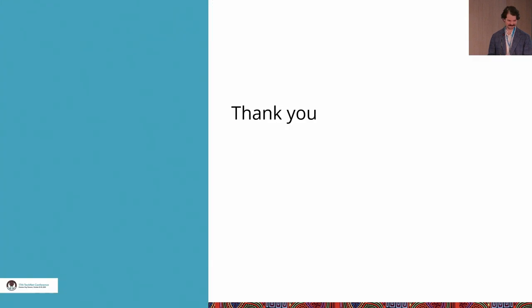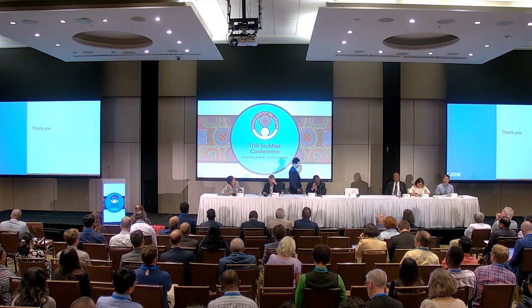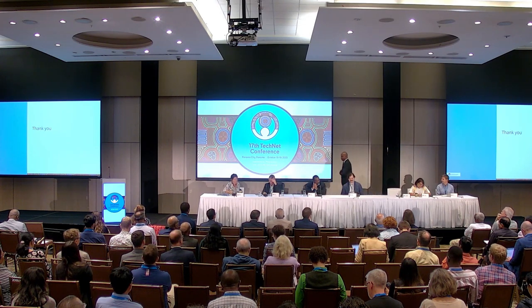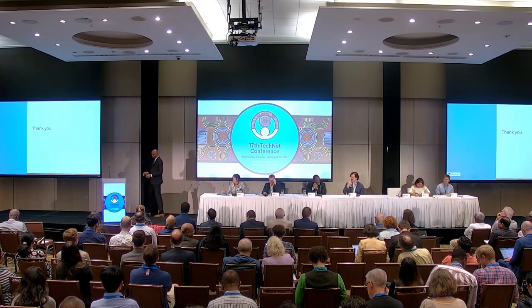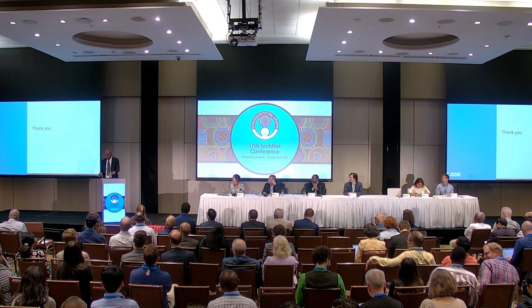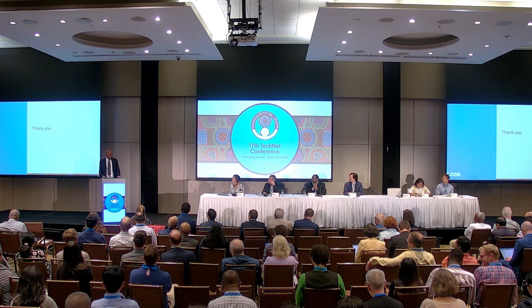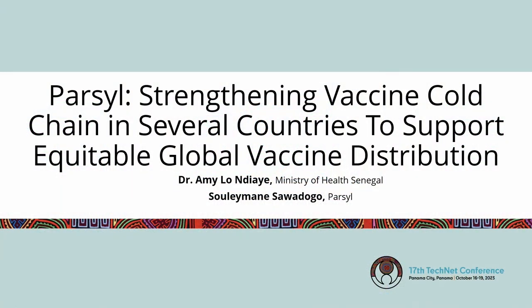Thank you. Now, it's unfortunate — I'm standing here to present the slides of Dr. Amilo from Senegal. She was planning to come here and share her experience using our solution in Senegal, but unfortunately she couldn't get a visa. I will do my level best to render the presentation as she wanted.